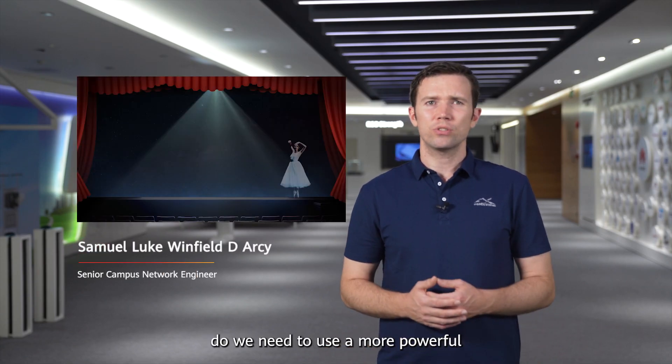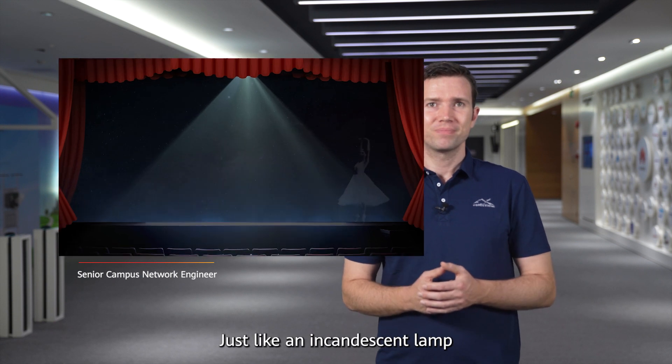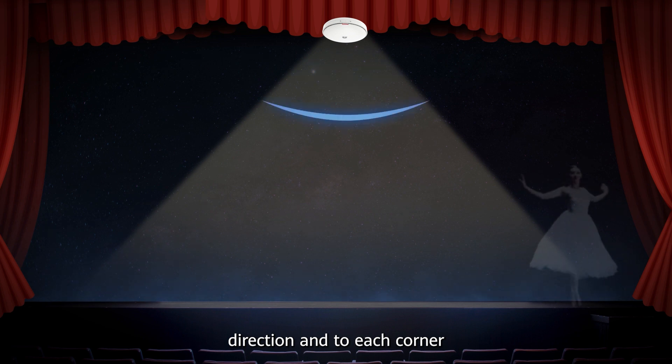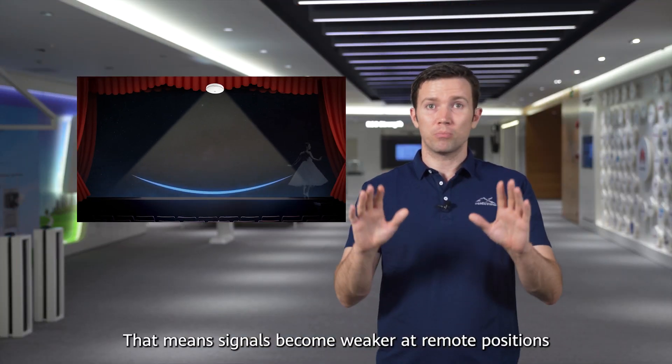When someone moves on the stage, do we need to use more powerful light just to keep them visible? Just like an incandescent lamp, antennas of a common AP emit signals in each direction into each corner. That means signals become weaker at remote positions.